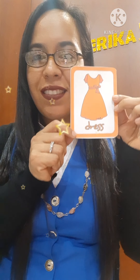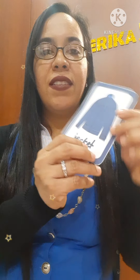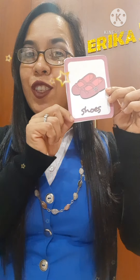Jeans, jeans — they are blue jeans. Dress, dress — it is an orange dress. Sock. Sweater. Jacket, jacket — it is a blue jacket. Shoes — they are red shoes.